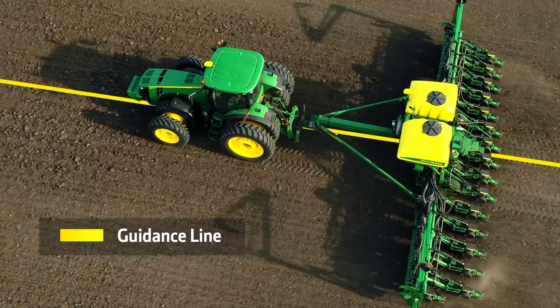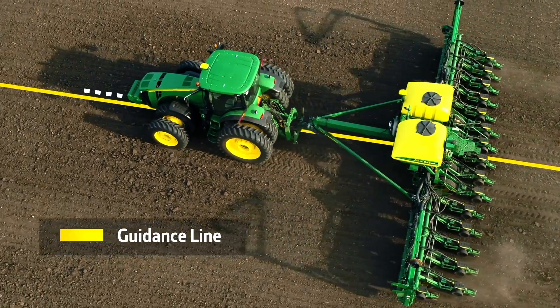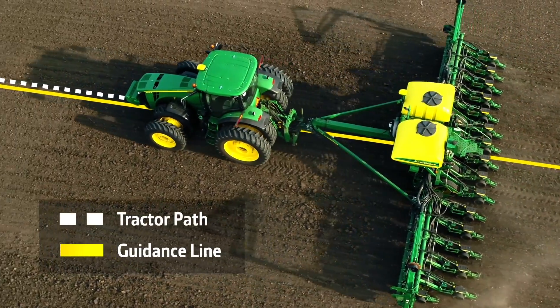Taking data from the first infield pass, AutoPath makes machines even smarter for next infield passes. You can't help but wonder what foundation AutoPath is forging for what comes in the future.